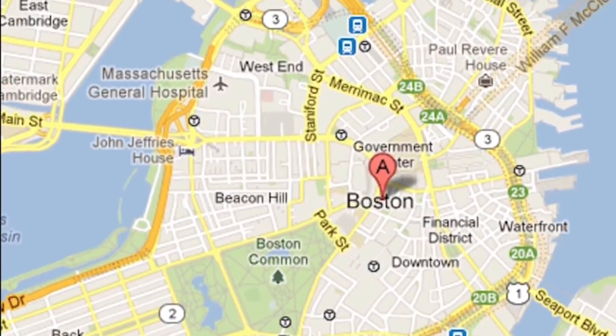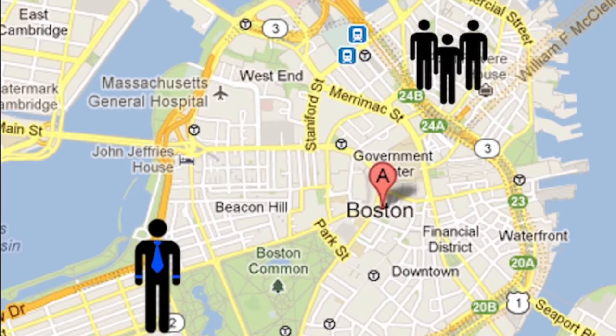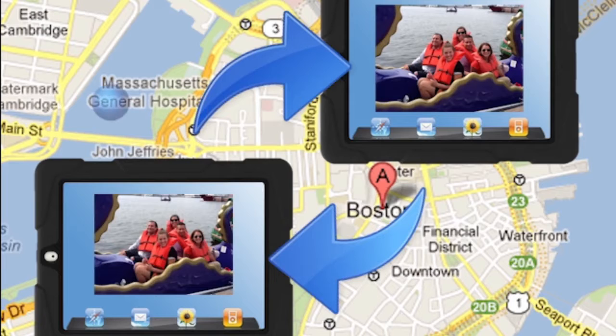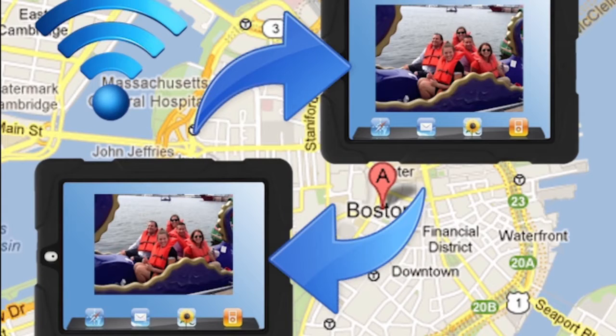Smart Hunts feature two-way messaging so teams are connected with the hunt coordinator, who tracks them using GPS and downloads photos and scoring from the teams during the hunt using Wi-Fi and cellular connectivity.